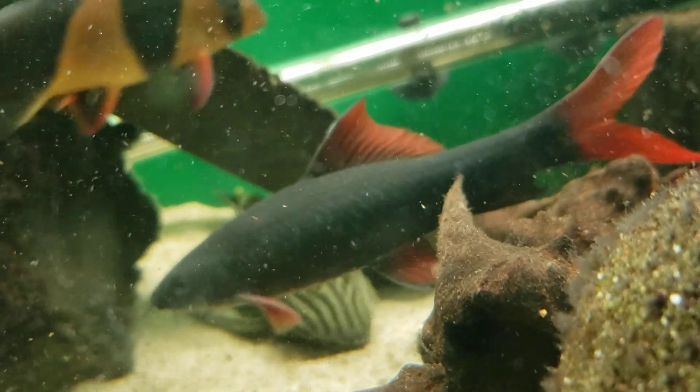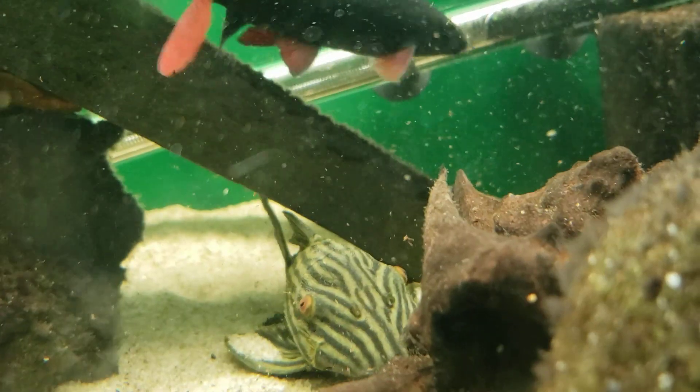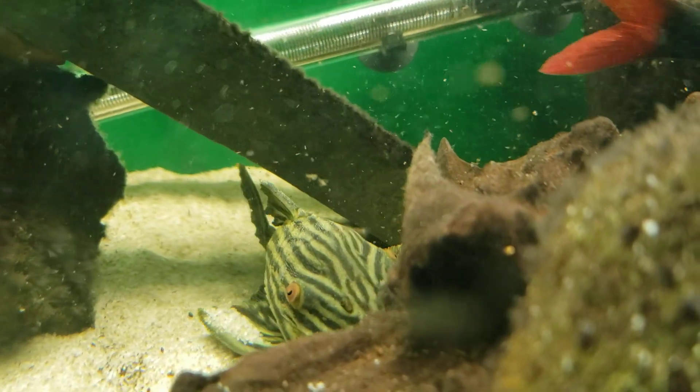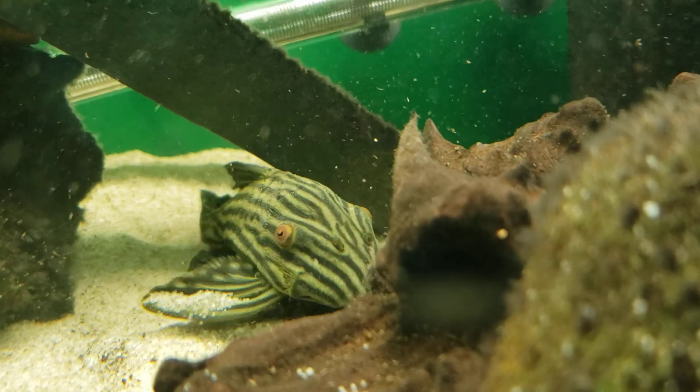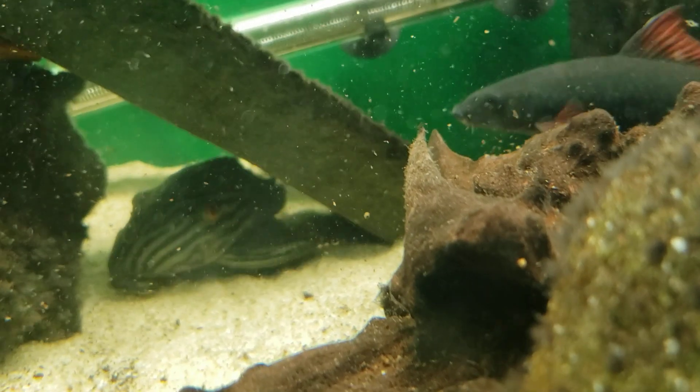They've got those beautiful stripes and those very large, awesome eyes — those eyes just melt my heart. Absolutely love this fish. They're so cool.